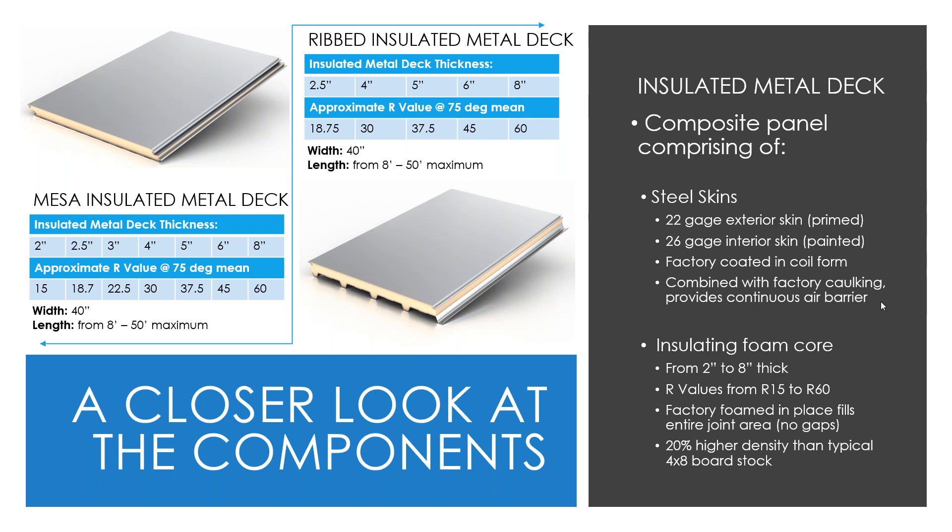Insulated roof decks are manufactured on a continuous line as one composite unit. The foam insulation is injected directly between the steel facings, expands and rises, and cures to the steel surfaces — creating a natural chemical bond. On a continuous line, panels can be cut to lengths of up to 72 feet depending on thickness and project requirements. The composite structure allows higher insulation values than traditional deck-and-rigid-board installations, offered in standard thicknesses from 2 inches to 8 inches with R-values up to R-60.